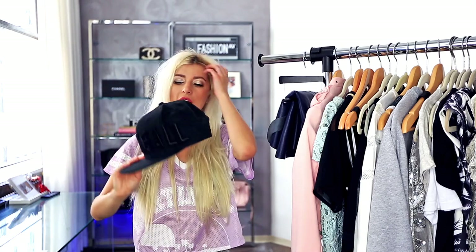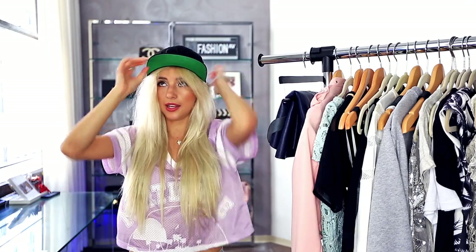I got it at some weird, strange boutique on Melrose as well. And another hat — this one is actually a gift from my friend. I was like, I need this in my life, and yep, it's just a hat. I usually wear my hats like this and then I wear some kind of heels with it, because why not?